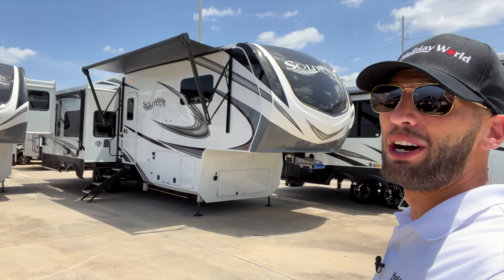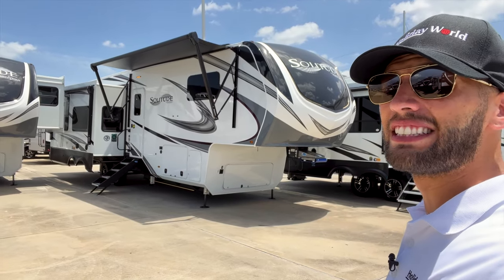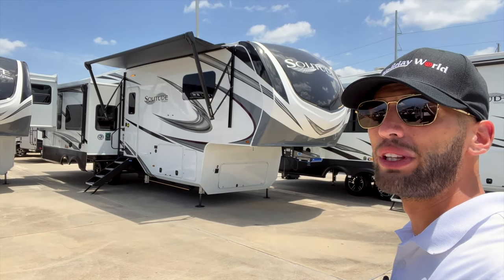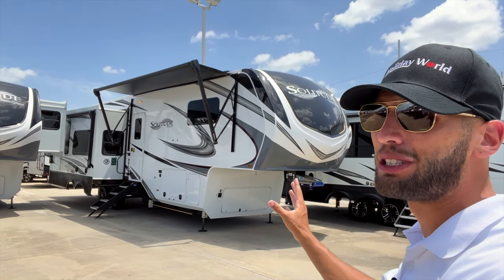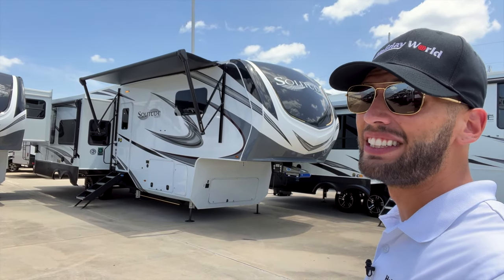Welcome back to another video. My name is Myles with Holiday World out of Dallas, Texas, and today we're taking a look at this 2023 Grand Design Solitude 345 GKR. The R stands for residential refrigerator — they also have it without the residential refrigerator.